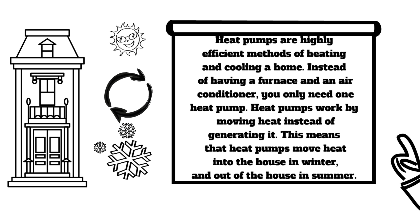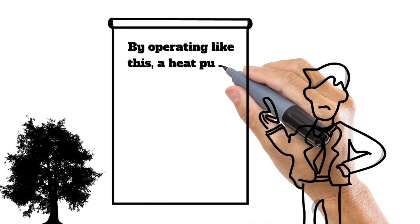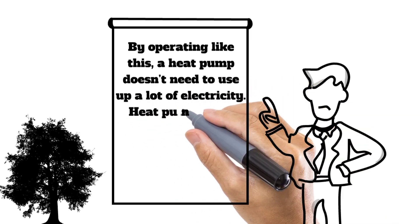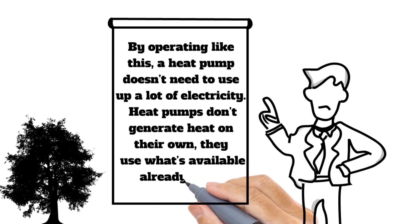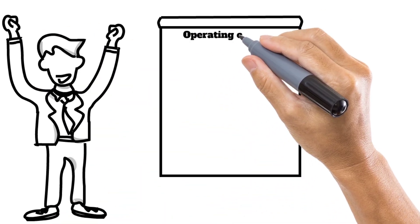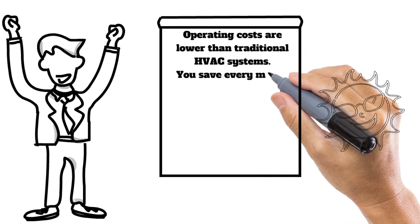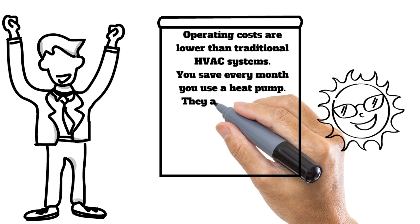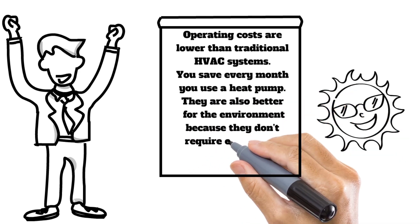By operating this way, a heat pump doesn't need to use a lot of electricity. Heat pumps don't generate heat on their own — they use what's already available in the environment. Operating costs are lower than traditional HVAC systems, saving you money every month. They are also better for the environment because they don't require excess energy nor use dangerous refrigerants.